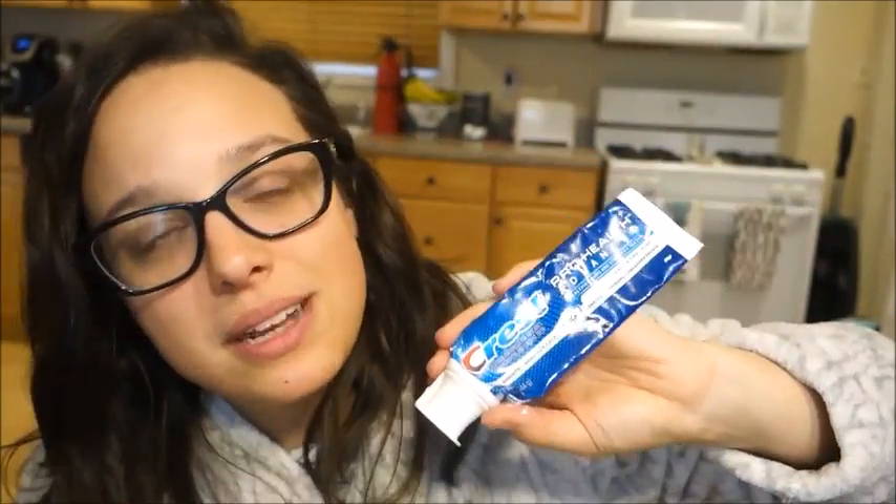Another super exciting thing — toothpaste. This is the toothpaste I always buy, except this time Rob asked for Sensodyne because his teeth are getting sensitive. It's like two dollars more, but better than sensitive teeth, so we got that.